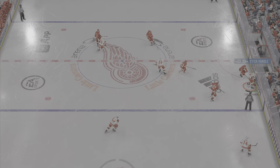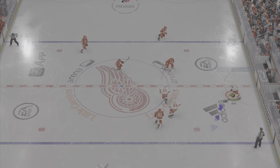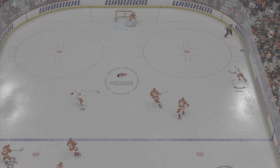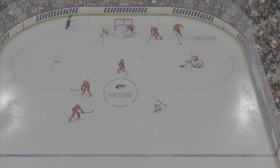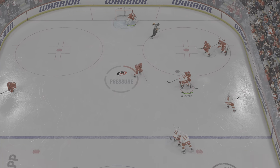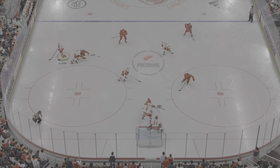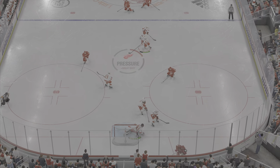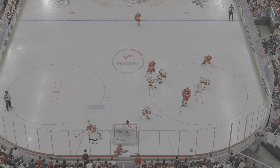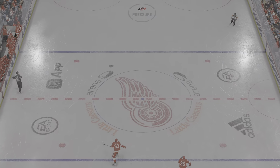He uses his reach to disrupt the play, moves it quickly over to Burns. Takes the return feed, slip feed. Now he tries to get it across to Burns. Carolina's going to play it from the corner — hammers the shot, stops him cold. Taken along the wall by DeBrincat, slides it quickly to Raymond. Detroit's got the puck along the wall, that pass is deflected — made the stop. Short pass, picked up along the boards by DeBrincat, trying to get out of the defensive end.